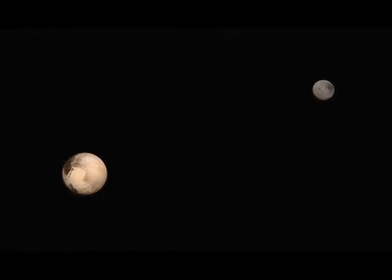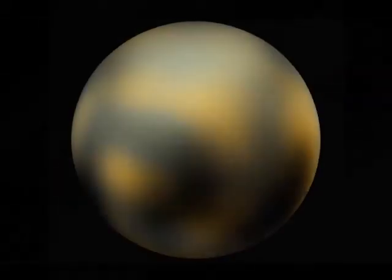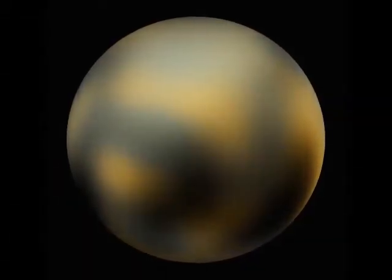NASA's 3 billion mile journey to Pluto reaches its historic encounter. After a decade-long journey through our solar system, NASA's New Horizons has made its approach to Pluto.